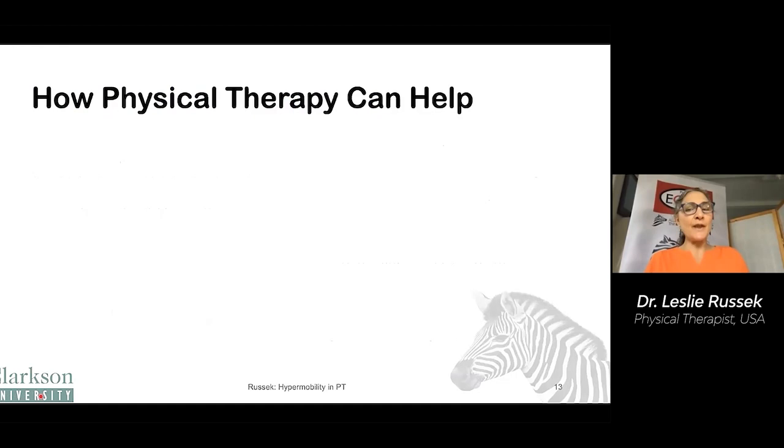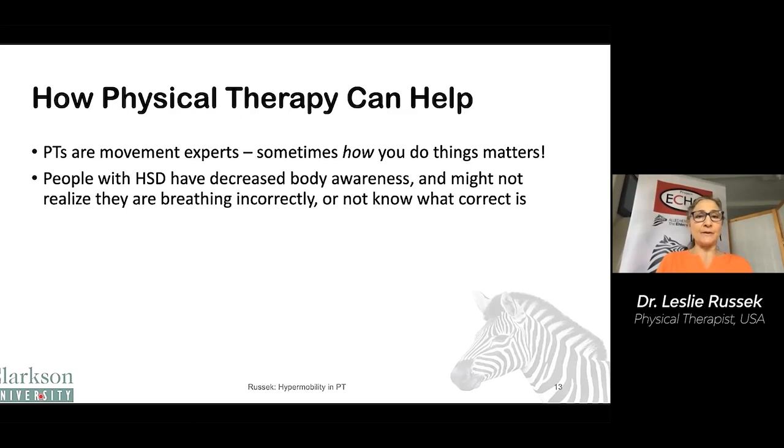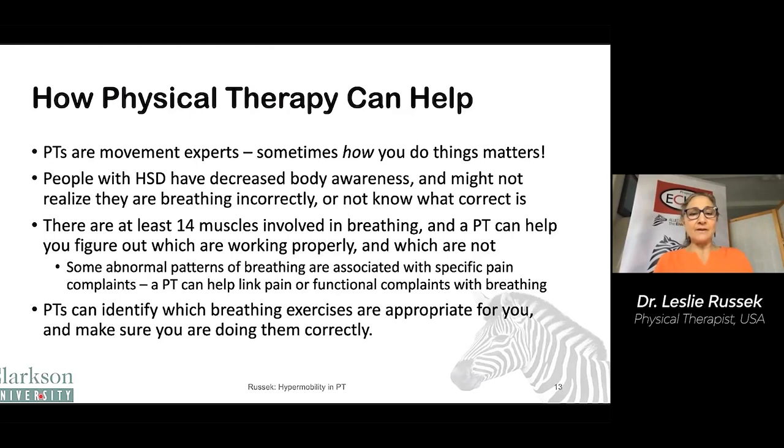How can physical therapy help with breathing? Physical therapists are movement experts. Sometimes how you do things matters — we're all breathing, but how we breathe makes a difference. People with hypermobility have decreased body awareness, and they may not realize they're breathing incorrectly or might not know what correct is. There are at least 14 muscles involved in breathing, and a physical therapist can help you figure out which are working properly and which are not. Some abnormal patterns of breathing are associated with specific pain complaints, and a PT can help link your pain complaint with specific breathing problems and identify which breathing exercises are appropriate for you.